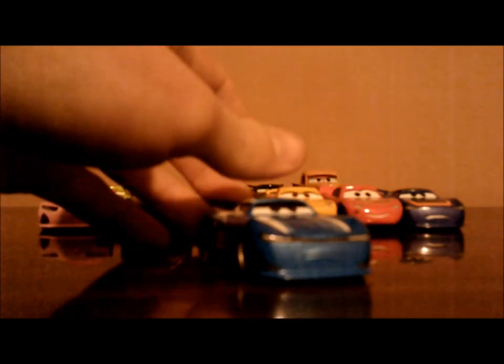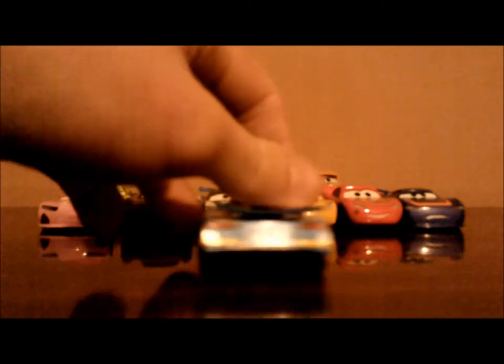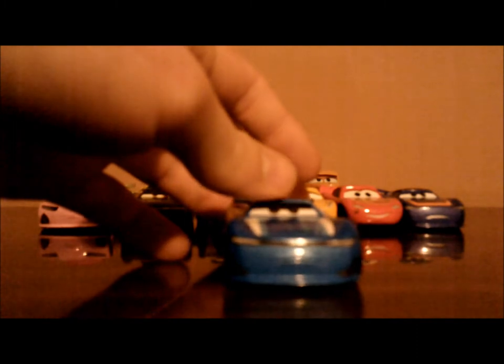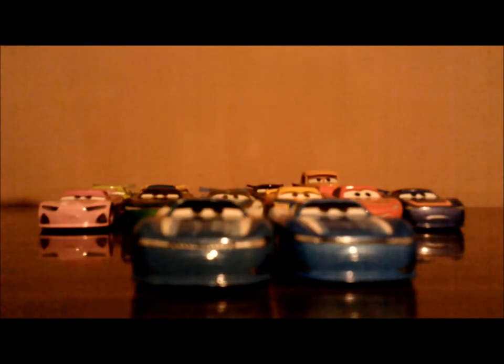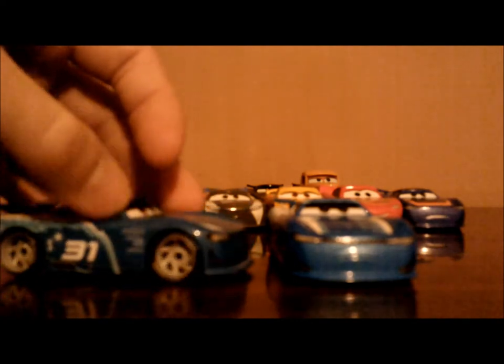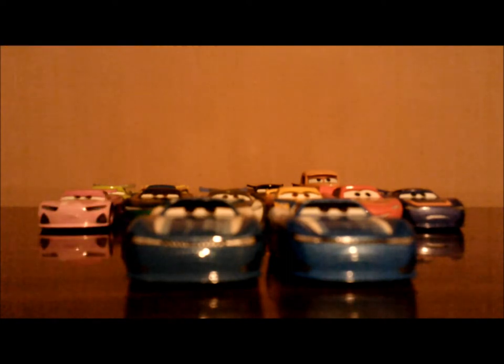Ninth, we have the Vietnam version of Cam Spinner, the next-gen Triple Dent Gum racer, number 31. Let's compare them to the Thailand version. Which version of Cam Spinner do you think is better, Thailand or Vietnam? Let me know what you think.